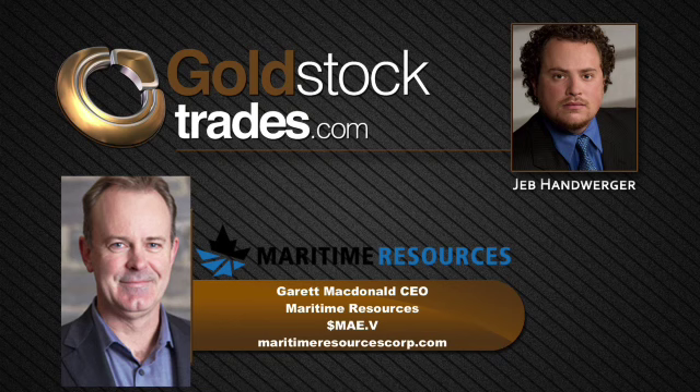Having the right team of investors behind the company is important. We benefit by having some well-known investors. Dundee Goodman Merchant Partners owns roughly 18 to 19% of Maritime. Sprott Capital and Sprott Asset Management also own a significant piece of Maritime, in the order of around 17% between those two entities. We also have 1832 Asset Management from Cohen in Toronto. So three big institutions that own nearly 40% of the company. They're very helpful, and we work well together — they're always there for financing when we need it, and also with technical and marketing support as well.